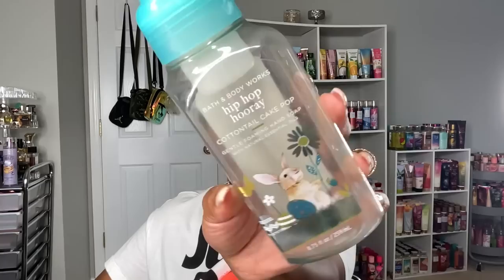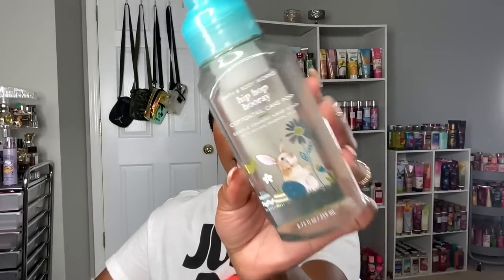I love this soap so much — this is Hip Hop Parade Cotton Cake Pop, and we finished this off just in time for Easter. It's cake batter, rainbow sprinkles, and fluffy buttercream. It definitely smelled like a cakey cake pop, cake batter type of scent. It was really good. I'm glad I have another backup of this one.